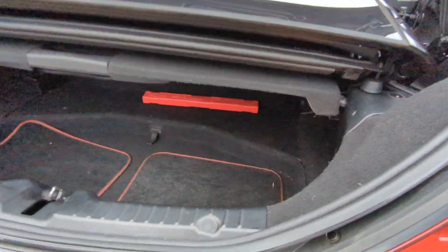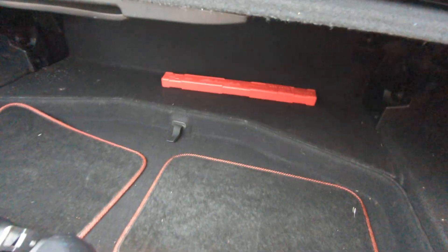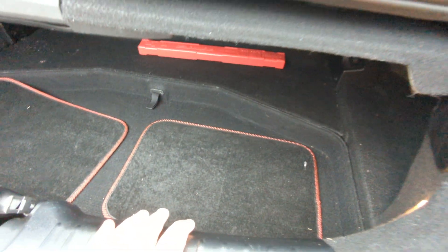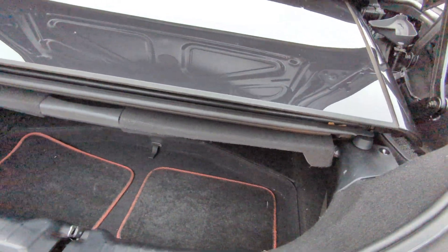So this is it with the roof folded in — you still get a reasonable size boot. There are some rear mats in there as well, and a warning triangle. Obviously if you've got the roof up you get all this additional room here as well.